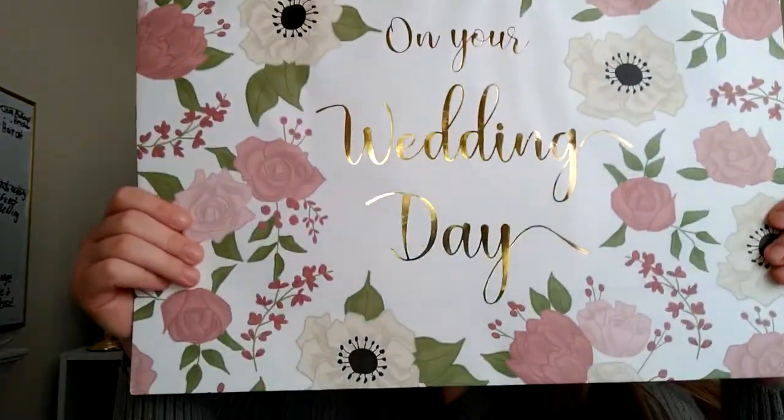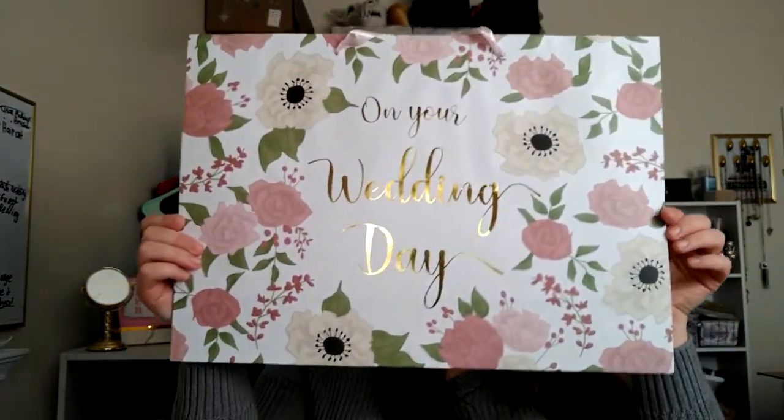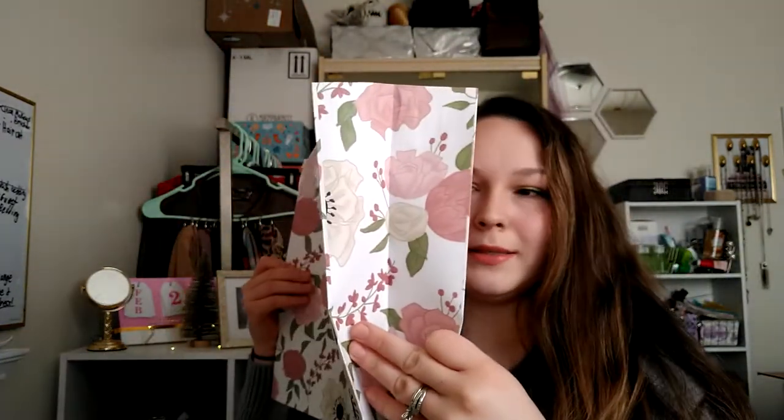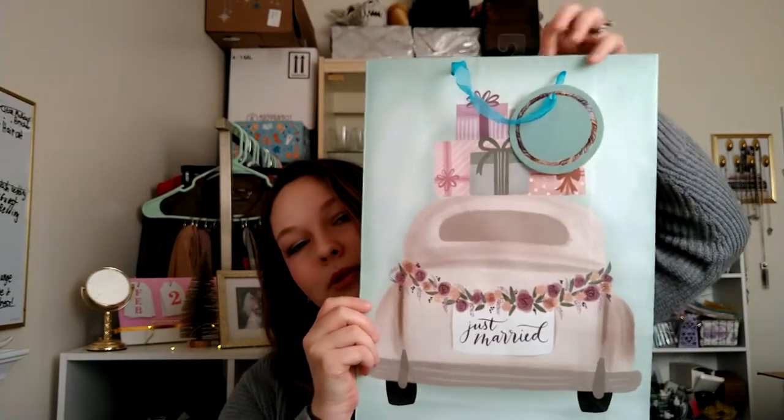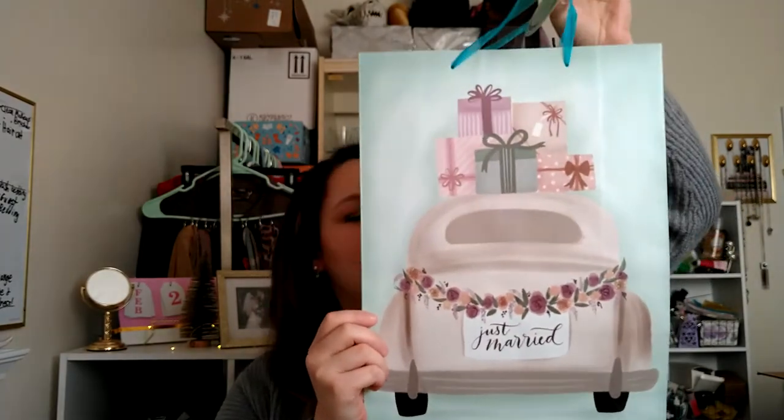I got a couple of gift bags. This one just says 'our wedding day' and it's quite a large bag — the pattern is on the sides as well. I do have a friend getting married this summer so I might have a couple of bridal showers to go to. Then I got this bag — it's also large but it's a vertical bag, and it just says 'just married' on it with a decorated truck and pretty florals on the side.